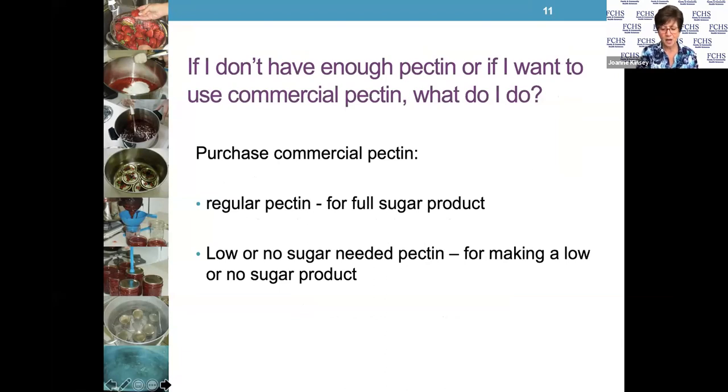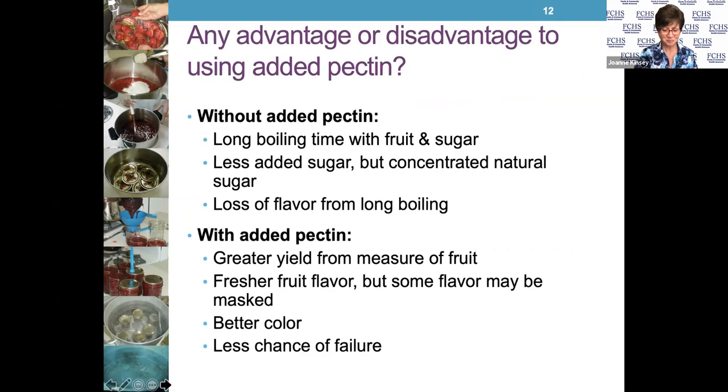If you don't have enough natural pectin and want to use a commercial pectin — I mentioned SureGel, which is just one of several products available — your commercial pectin will call for a full amount of sugar in a regular recipe. If you're looking for a low or no sugar product, you need to purchase a low or no sugar pectin. This isn't something you take chances with — you need to know what you're going to be making and follow the recipe.